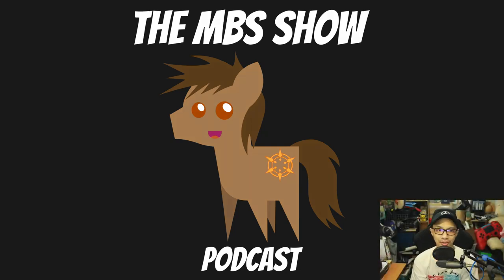Hello and welcome to the MBS Show, episode number 536. I am your host and we got some news for you this week, so let's hop right into it.